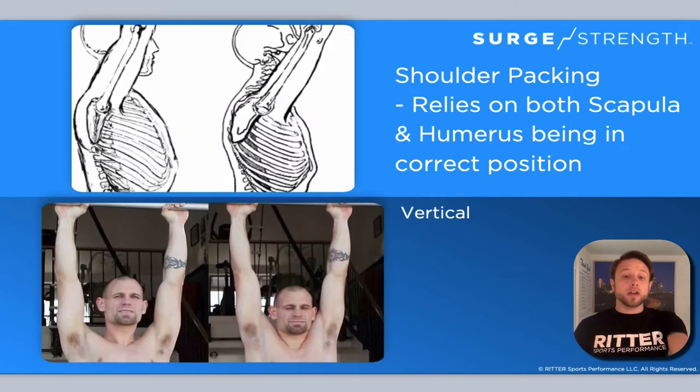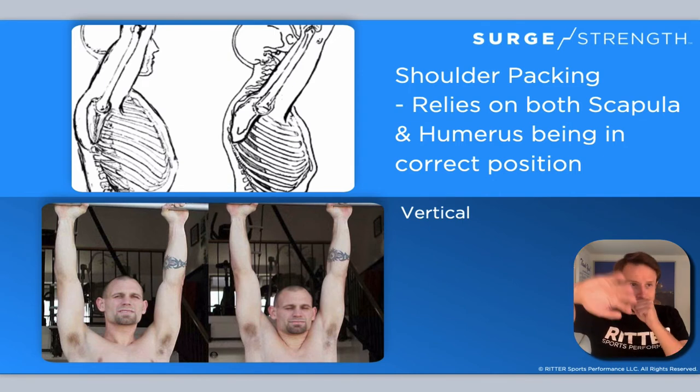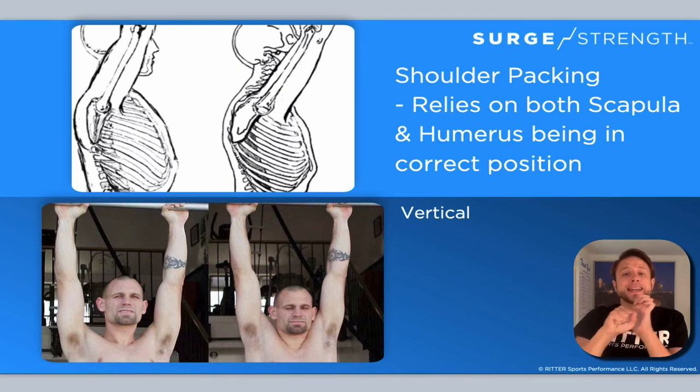This works for the horizontal as well as the vertical. On the right side of the screen, he's totally relaxed in his shoulders — they're coming up, and therefore the scapula is sliding up and over the rib cage, putting the head of the humerus in not the safest position with a lot more stress on that joint. Whereas on the far left side of the slide, you can see his shoulders are packed in, shoulder blades are depressed, and it's in a much more stable position. No matter if you're doing vertical or horizontal movements, encourage your athletes to have that shoulder packing position.